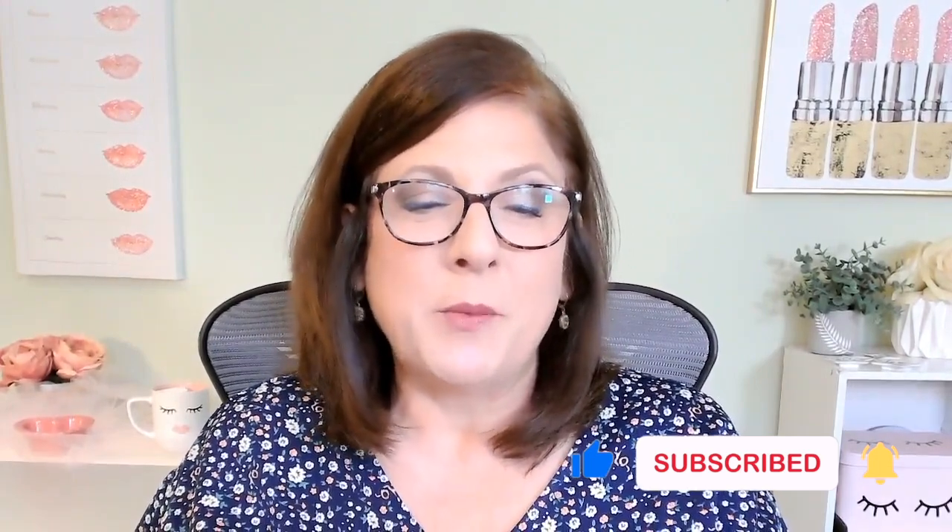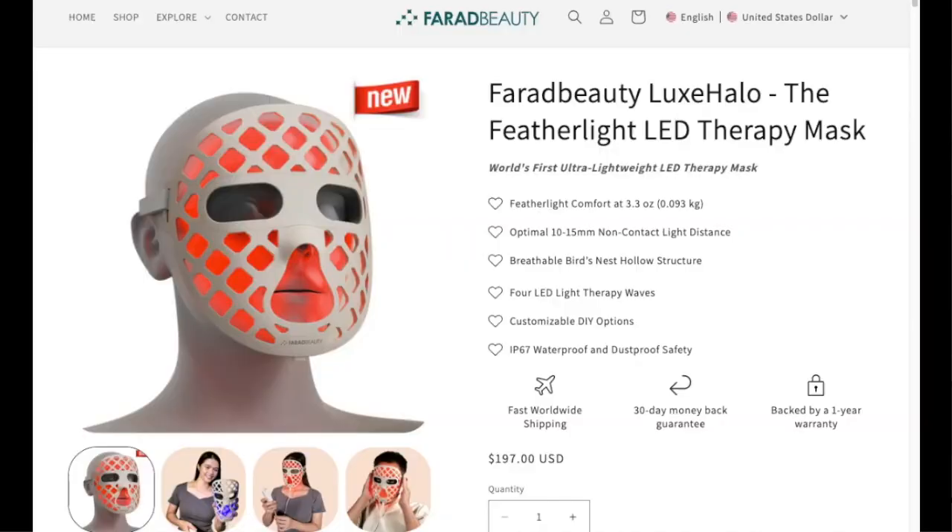Let me show you what I'm talking about. We will just take a look at their website. Farad Beauty has an LED mask that they call their Luxe Halo. The claim to fame is that it is feather light, which it absolutely is. It has perforations in it so that there's better airflow so you don't get overheated. But also the way that it is set off from your face just ever so slightly, it allows the light to spread evenly across your face, so you're just getting a better experience on so many levels.